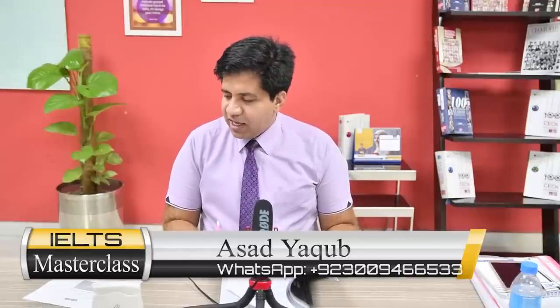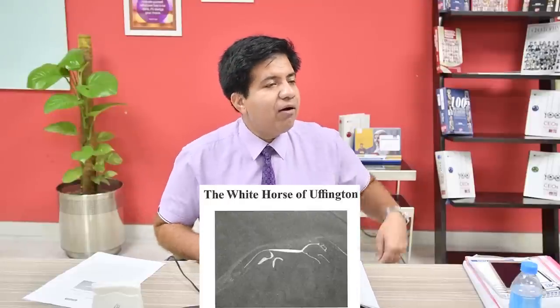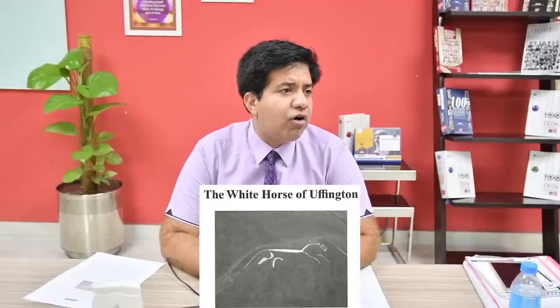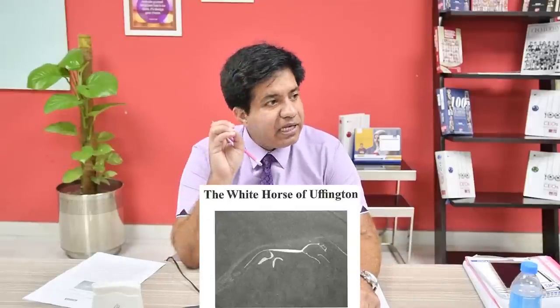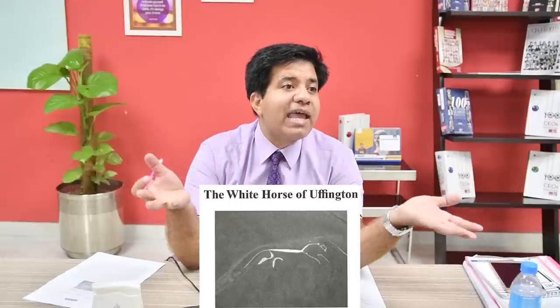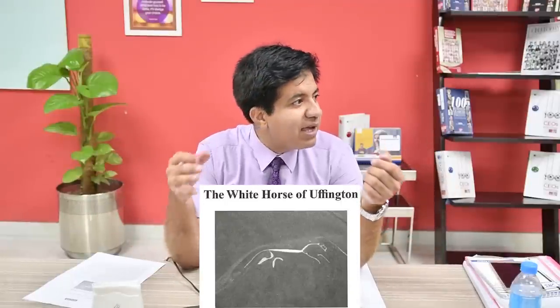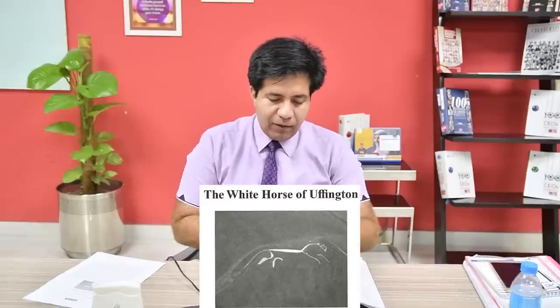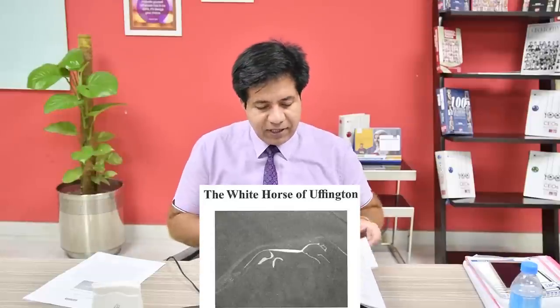Let's start with IELTS Reading - White Horse of Uffington. First, read the title: White Horse of Uffington. Don't get confused by unfamiliar words. Whenever you see unusual or unfamiliar words in IELTS, don't worry - they can be names of places. So white horse of Uffington - we know it is something about a horse and white horse.